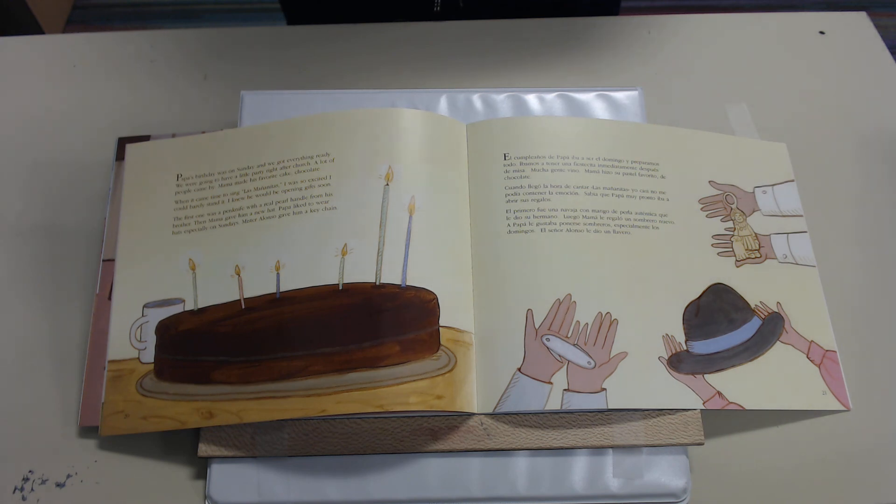El cumpleaños de papá iba a ser el domingo y preparamos todo. Íbamos a tener una fiestecita inmediatamente después de misa. Mucha gente vino. Mama hizo su pastel favorito de chocolate. Cuando llegó la hora de cantar las mañanitas, yo casi no me podía contener la emoción. Sabía que papá muy pronto iba a abrir sus regalos. El primero fue una navaja con mango de perla auténtico que le dio su hermano. Luego Mama le regaló un sombrero nuevo — a papá le gustaba ponerse sombreros, especialmente los domingos. El señor Alonzo le dio un llavero.